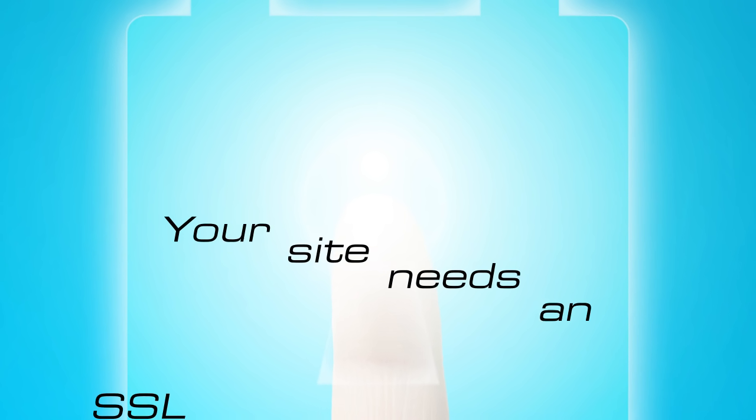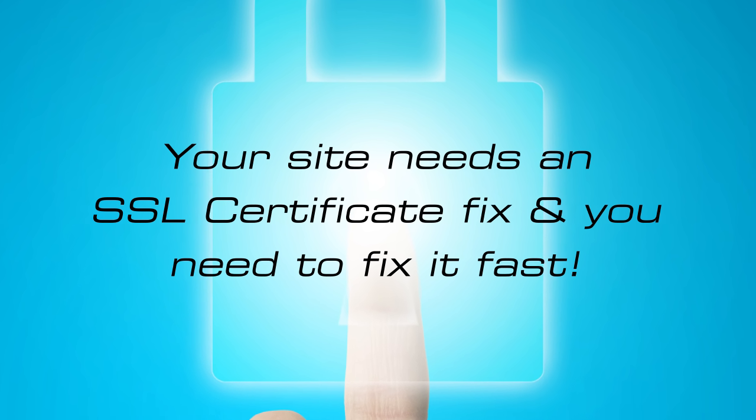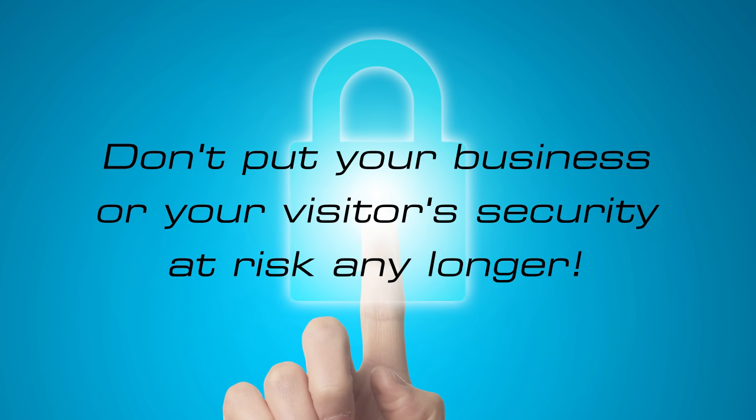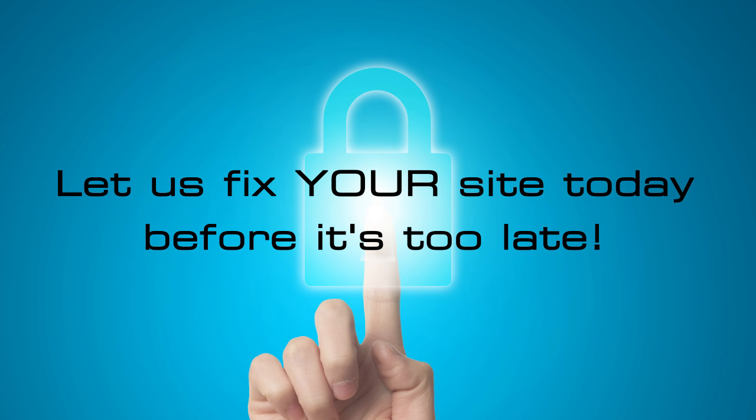Take control right now, and to prevent that from happening, your site needs an SSL certificate fix, and you need to fix it fast. Don't put your business or your visitors' security at risk any longer. Send the hackers and prying eyes packing, and let us fix your site today, before it's too late.